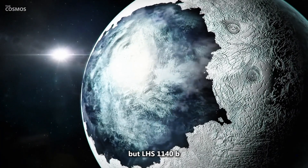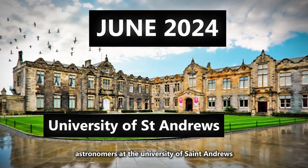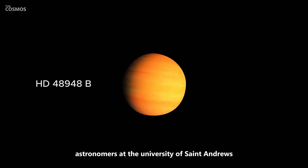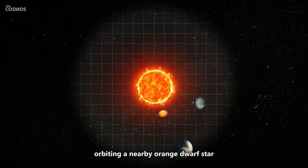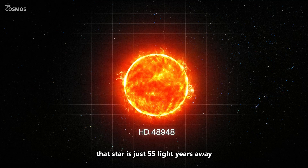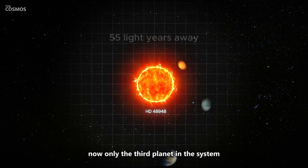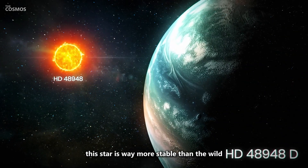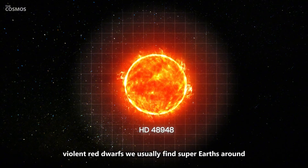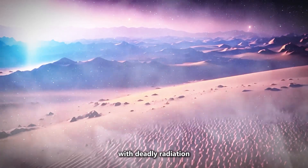But LHS 1140b isn't the only super-Earth that's caught our attention. In June 2024, astronomers at the University of St. Andrews found something even crazier: three potential super-Earths orbiting a nearby orange dwarf star just 55 light-years away — practically next door in cosmic terms. Only the third planet in the system is in the habitable zone, but here's the kicker: this star is way more stable than the wild, violent red dwarfs we usually find super-Earths around. It's less likely to blast these planets with deadly radiation, giving them a better shot at developing life.